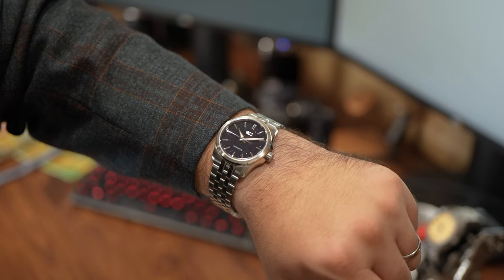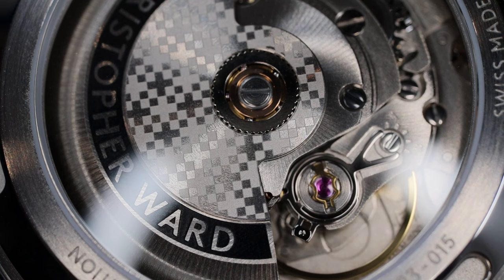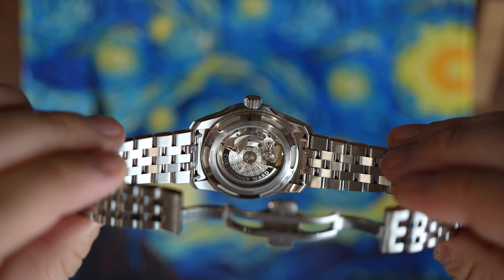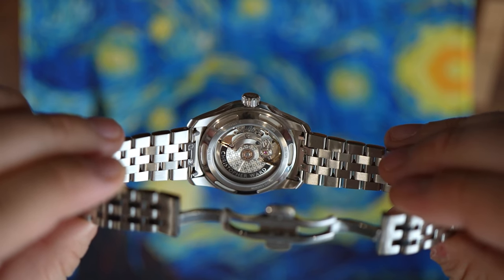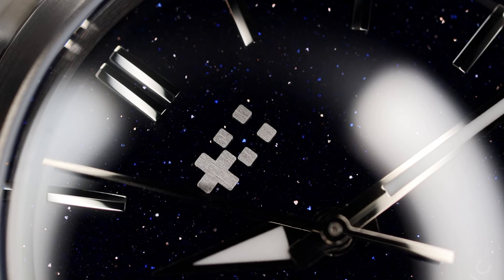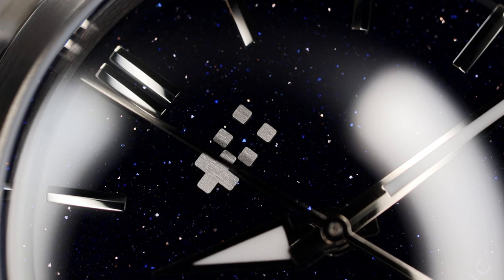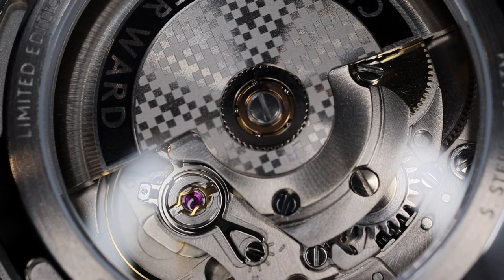Within the case is an Elabor grade Sellita — the SW200-1 movement. There is no ghost date position in the thread-down crown. This has 26 jewels, a four Hertz beat frequency, and 38 hours of power reserve. The acceptable daily deviation rate is plus or minus 20 seconds. The rotor has twin flag repeating finishing that complements the twin flag embossed crown and the applied twin flags logo on the Aventurine dial. Like all Christopher Ward models, this watch has a five-year movement warranty and can be viewed behind a sapphire exhibition caseback.